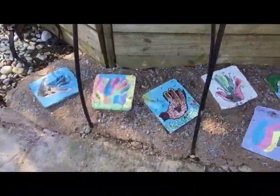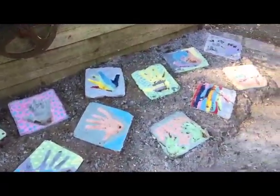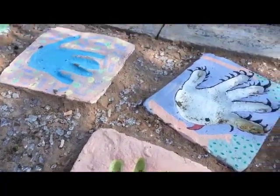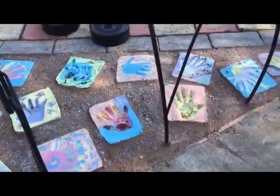These are handprints — the handprints of people who've helped to create the sensory garden. It started off in my head, but obviously people had to make it. So we have volunteers that helped to make it, and these are their handprints.